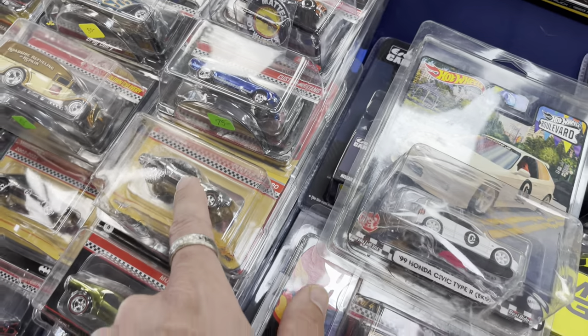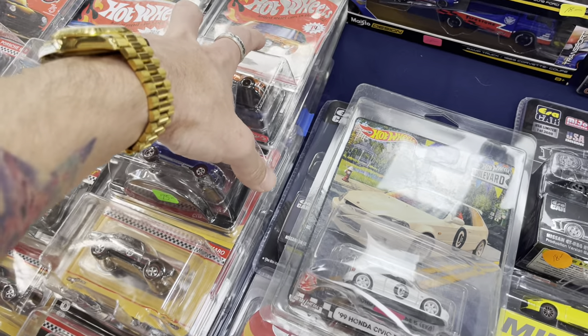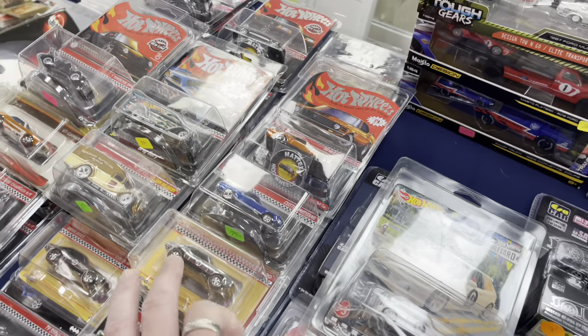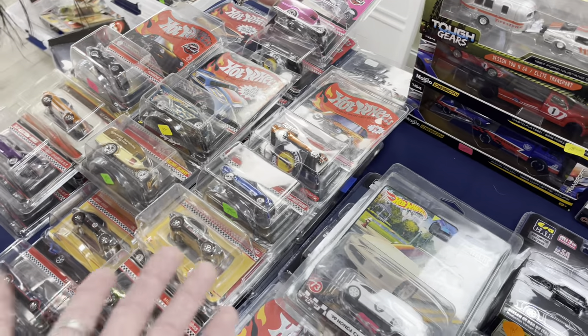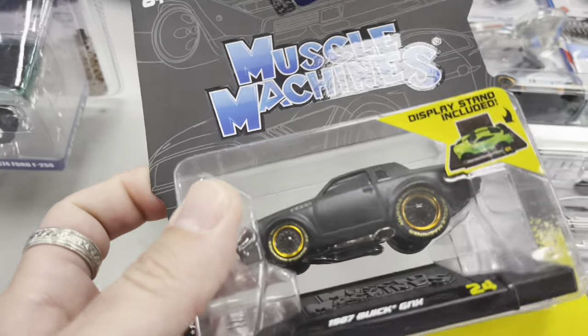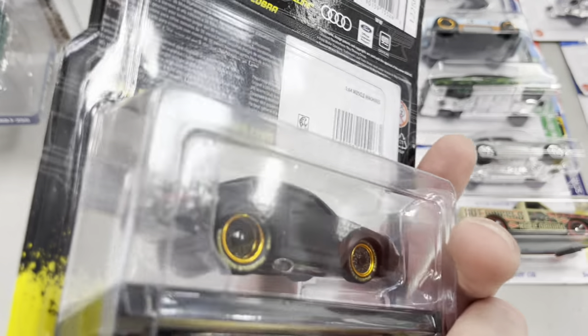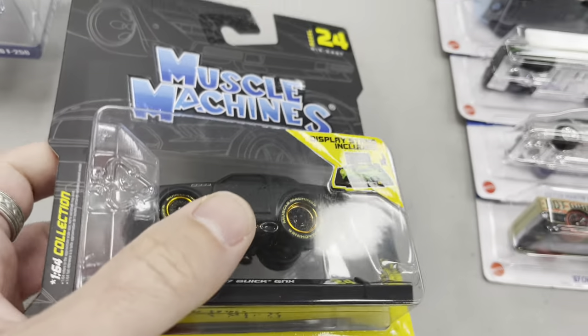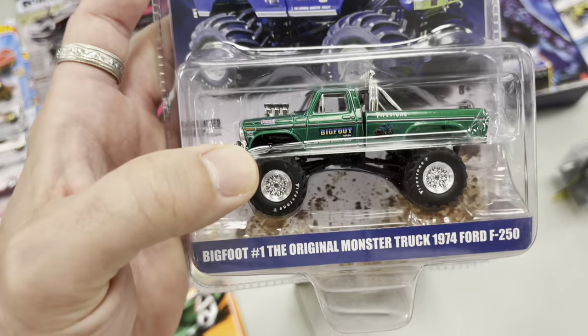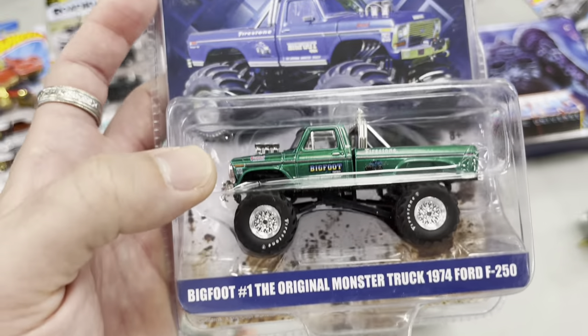Are any of these Camaros the chase card? No, they're all regular. I got lucky — I ordered one and it came as the foil chase card. Here's a Muscle Machines GNX chase — the M&M emblem is right on the back fender, very cool.